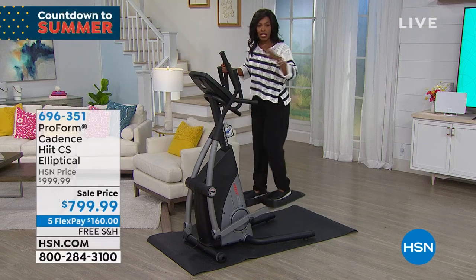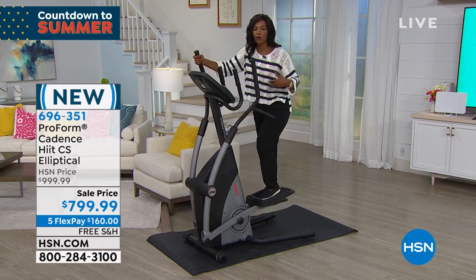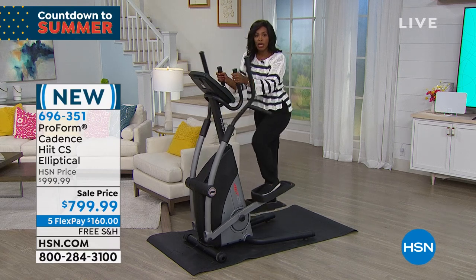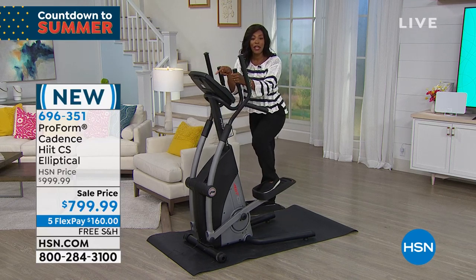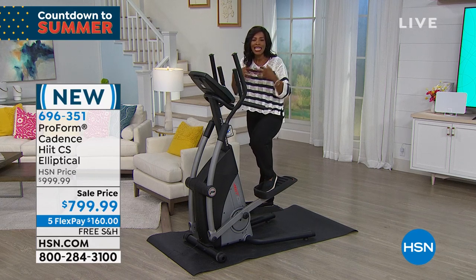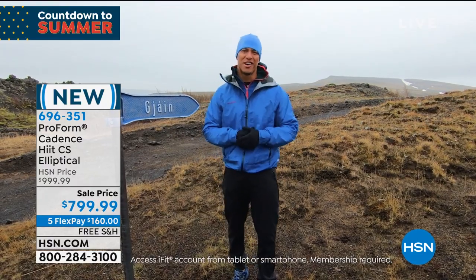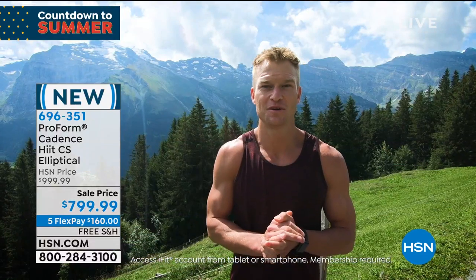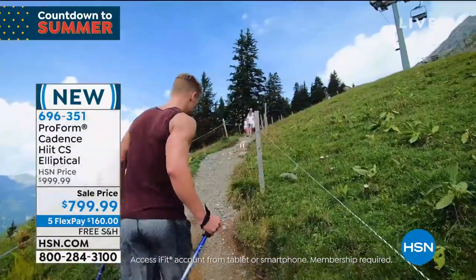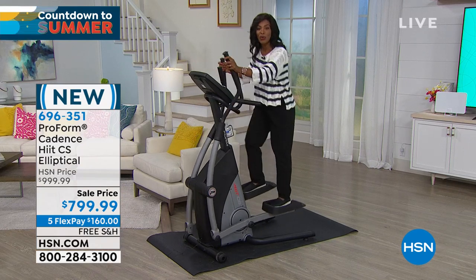If you're looking for a piece of equipment that you can use — that your husband can use, that your athlete teenagers can use to keep their conditioning up — it's great to have one piece everyone can benefit from. You can choose to not use the arms and just work your lower body. And with iFit built in, you're also getting the knowledge of what to do with it, from the pros.